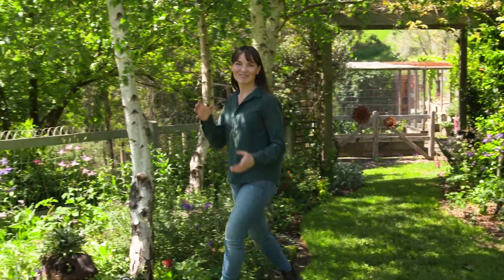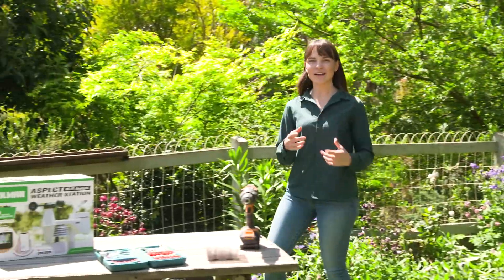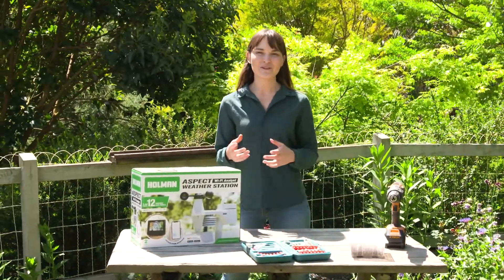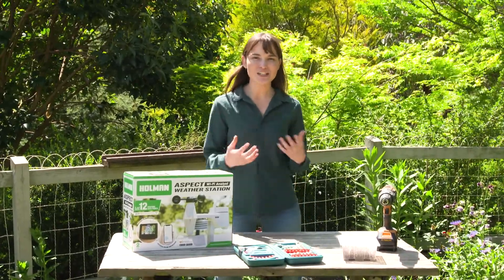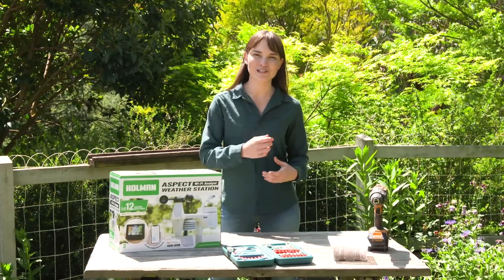I think it's safe to say that in recent years the weather has been changing slightly, and I know in my garden that the winters tend to drag on right into the spring, whereas our summers can come quite quickly. With all these changes in weather, it can affect how our plants grow, flower, and even when produce is ready to pick.